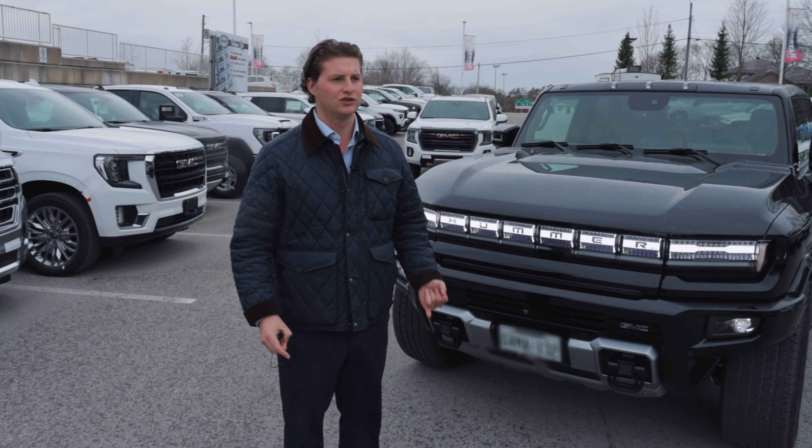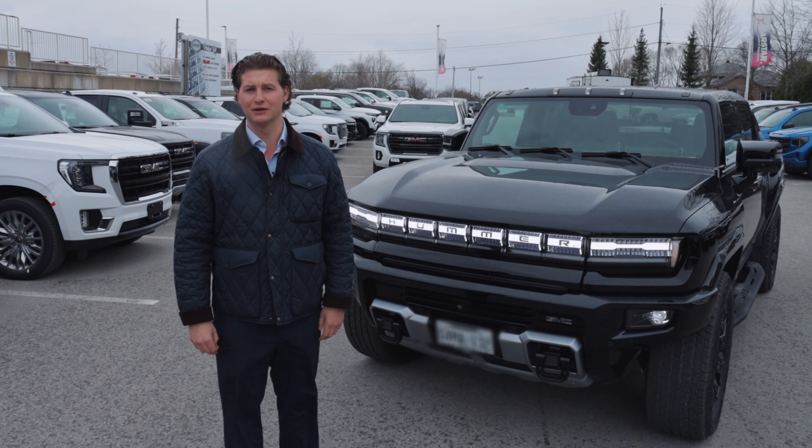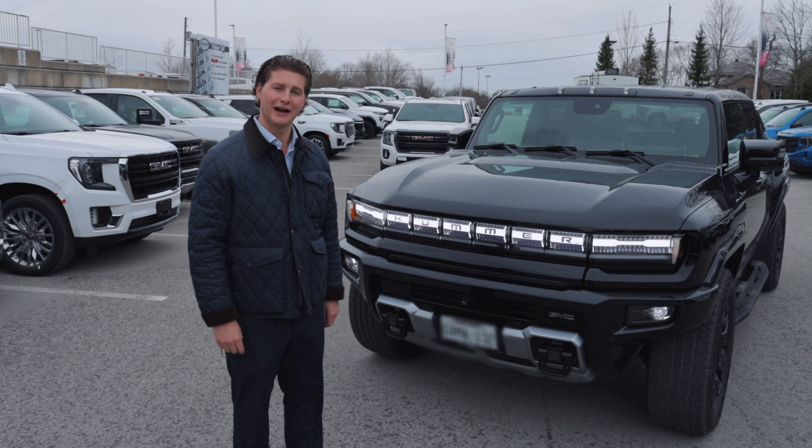Got some cool stuff in the works for you — towing, long distance traveling, that sort of fun stuff. So let's see what I can get up to with the Hummer EV 2X. See you soon.